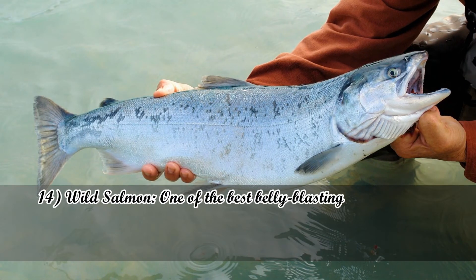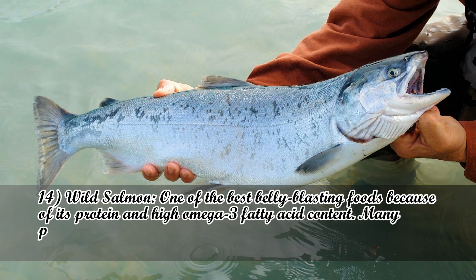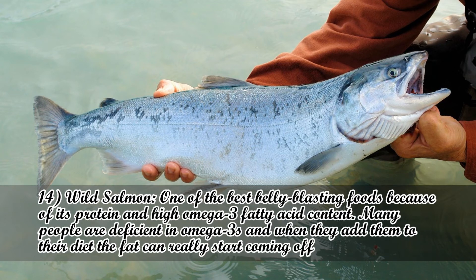Number 14: Wild Salmon. One of the best belly-blasting foods because of its protein and high omega-3 fatty acid content. Many people are deficient in omega-3s, and when they add them to their diet, the fat can really start coming off.